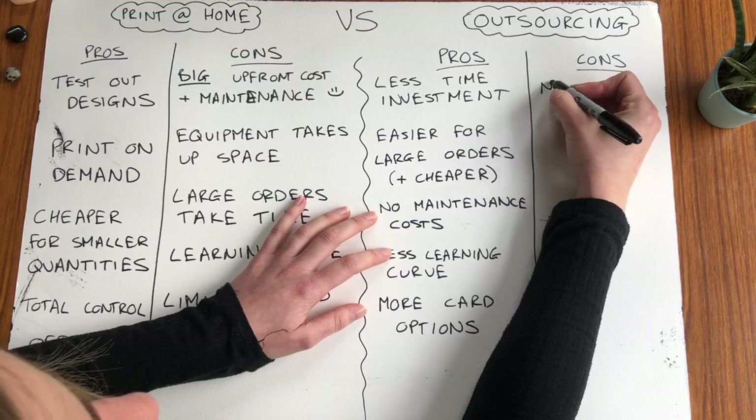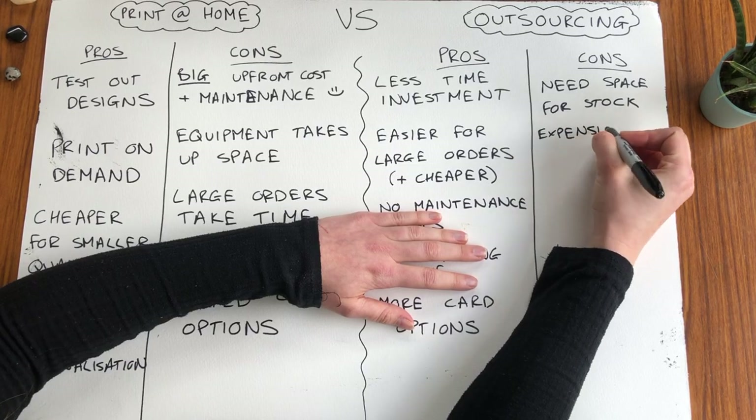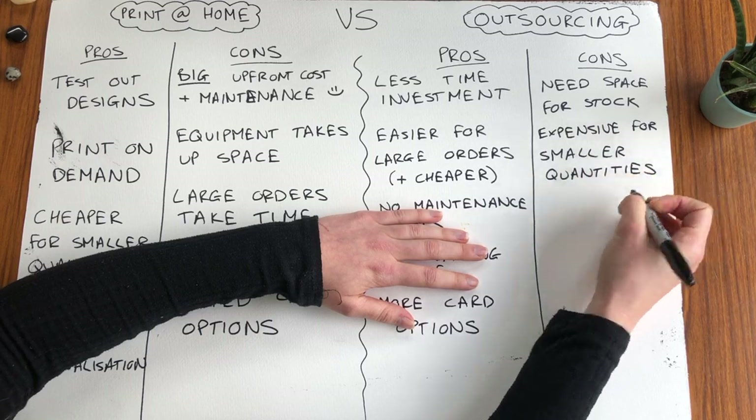They generally offer a range of options — you might find that you're more limited if you're printing at home. Onto the cons of outsourcing. Starting with number one: you need space for stock. Usually they want you to order multiples of the same design and will charge you more if you want different designs within the same order. Con number two: expensive for smaller quantities, especially if you want lots of different designs — it will cost you more per card.